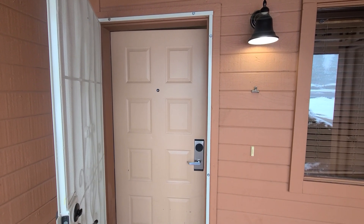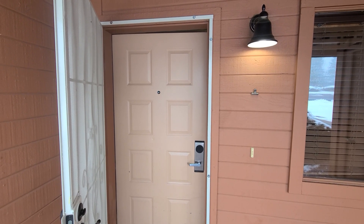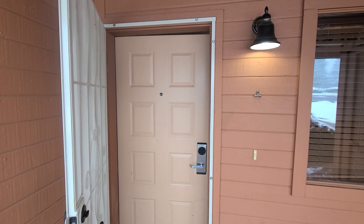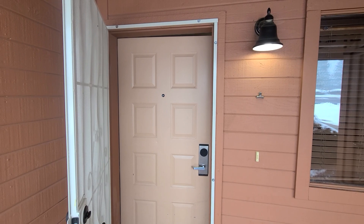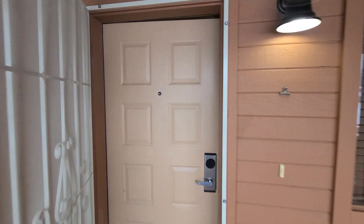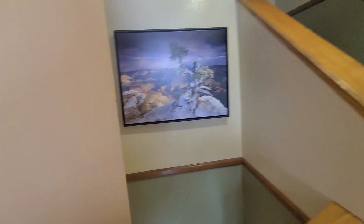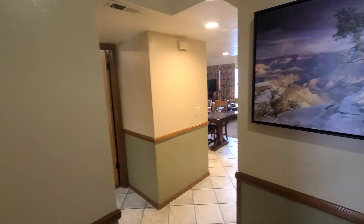Welcome back to my channel. This is going to be a tour of the Wyndham Flagstaff Resort. This is a timeshare complex — a two-bedroom, two-bathroom loft with its own private jacuzzi on the balcony. These can also be booked on the Wyndham website with a minimum of a two-night stay.